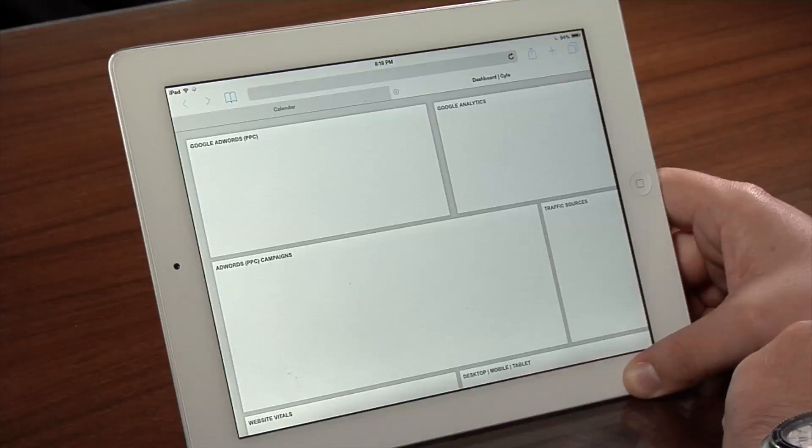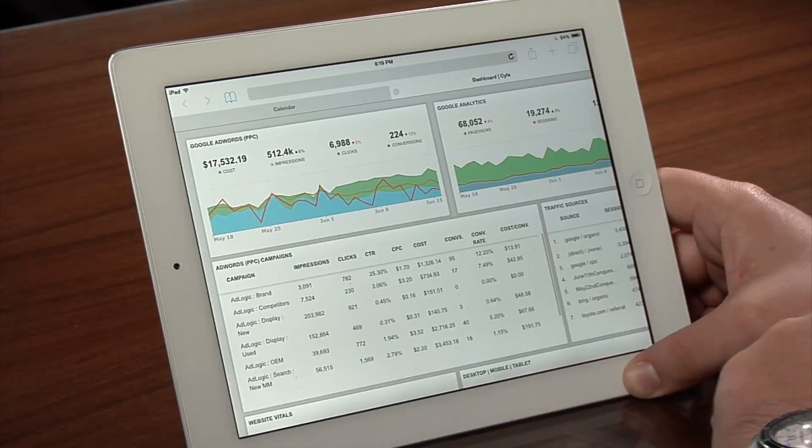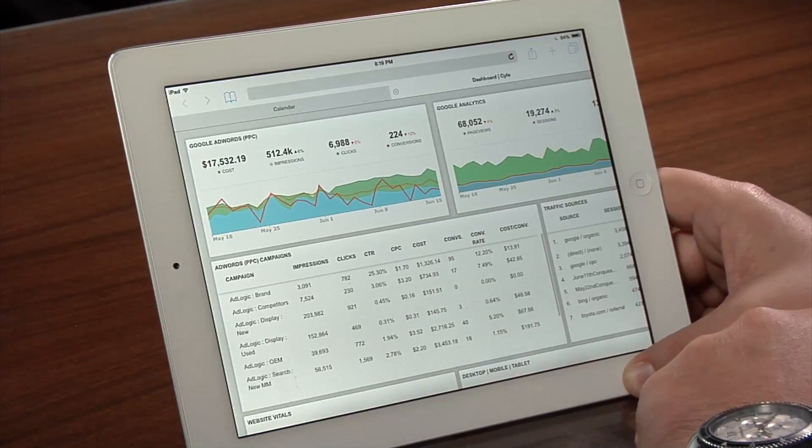Hi, my name is Lillian Luz. I'm an account executive here at Sid Patterson Advertising, and I'm going to walk you through SPA's Splashboard. As a client service, SPA offers its exclusive Splashboard — your window into what's going on online and with your digital and advertising efforts.